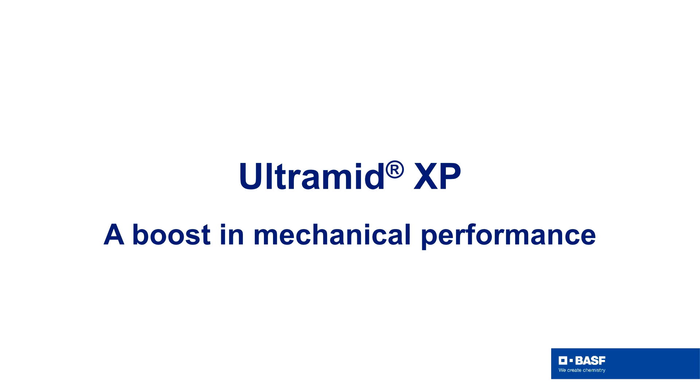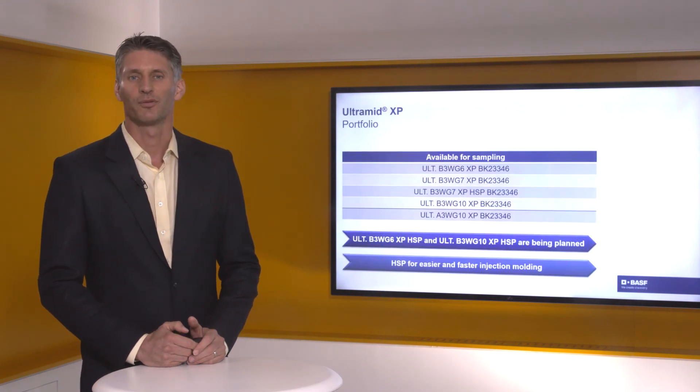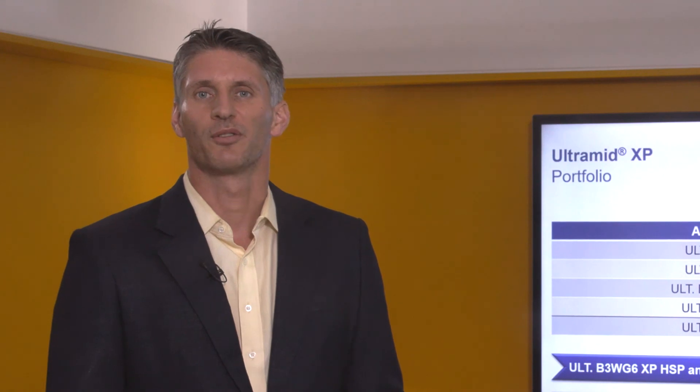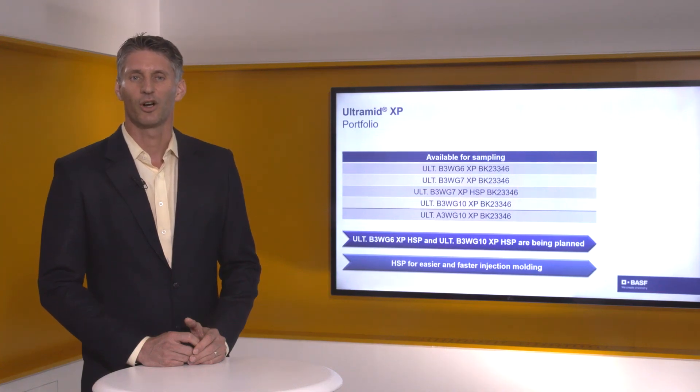This portfolio gives us a boost in mechanical performance. I would like to show our portfolio to give you a good overview of what we were doing in the past. Here you can see that we have a lot of PA6 glass fiber reinforced compounds with glass fiber reinforcements ranging from 30 to 50 weight percent. We also have one PA66 glass fiber reinforced compound with 50 weight percent glass fiber reinforcement. In the case of the PA6, we have one so-called high-speed compound in our portfolio, but we are still working on all the other PA6 products to also make them in high-speed.